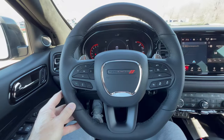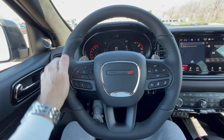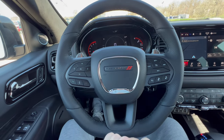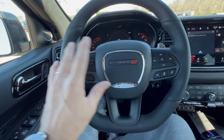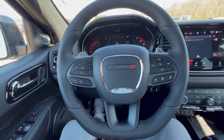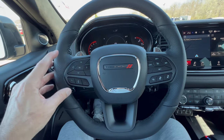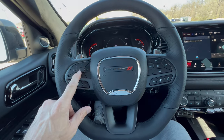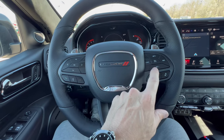The Dodge steering wheel is a nice leather-wrapped unit with 10-and-2 notches and some chrome trim with Dodge on the horn button. All the switch gear is flat black with a flat-bottom steering wheel to help you get in and out. On the left you have telephone, voice commands, and controls for the digital dash.